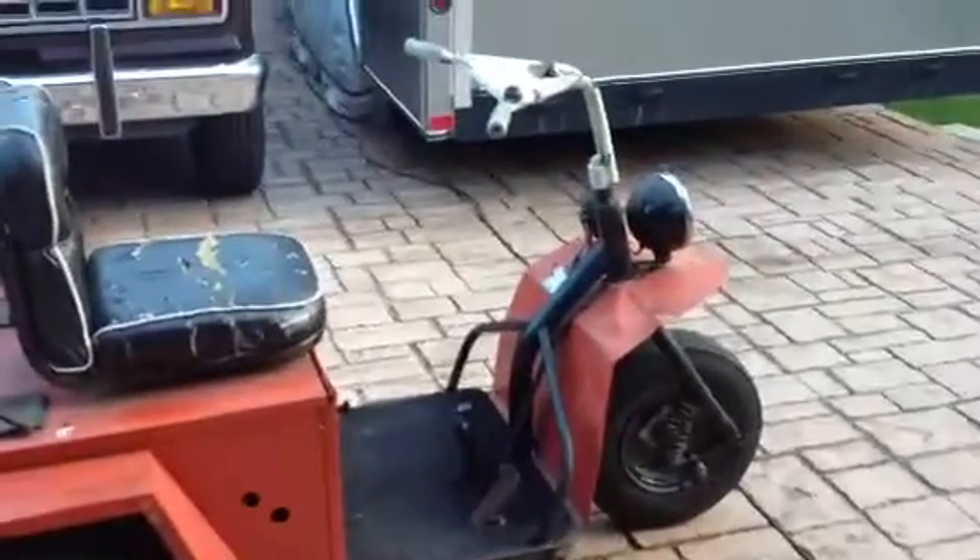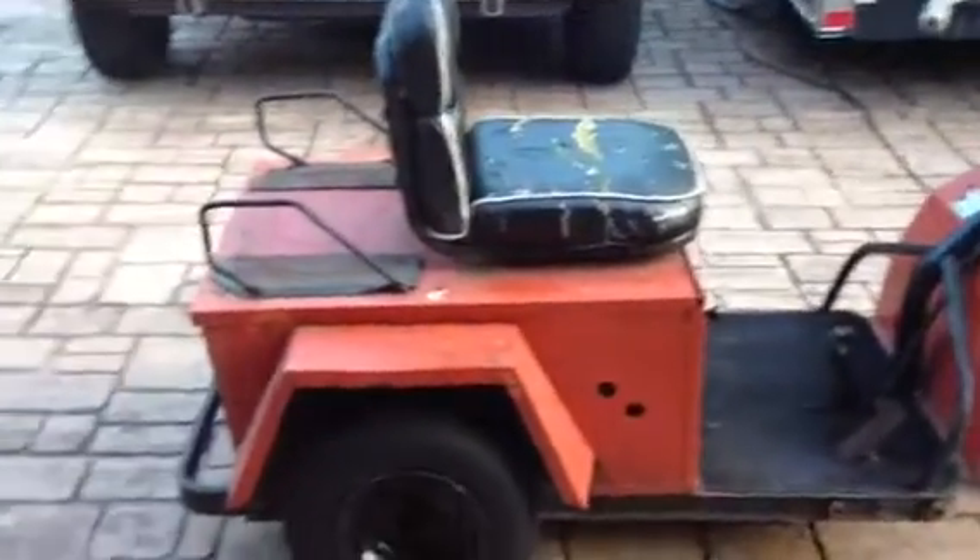There you go. 1973 Puch Minitmizer. This one predates the other ones I have.